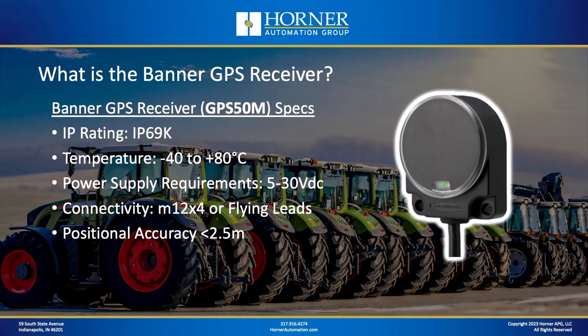So what is the Banner GPS Receiver? It is a handy accessory manufactured by Banner Engineering which can be used to receive positional data such as latitude and longitude, altitude data, and speed and direction if it's an application where you want this data while you're in motion. There's also diagnostic information available so you can be confident in the quality of the data you're receiving from satellite.